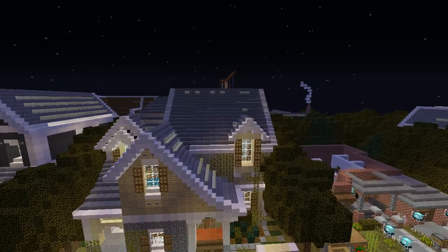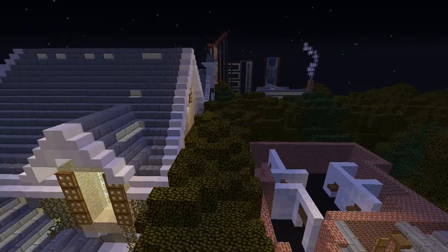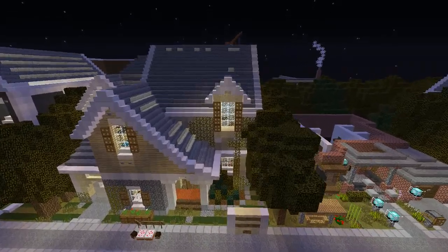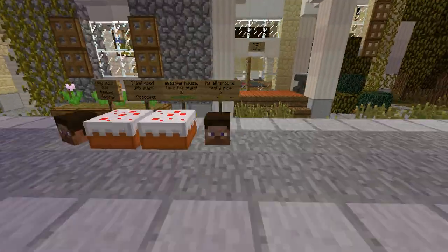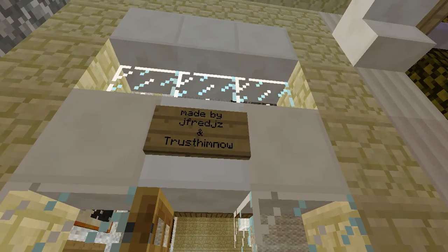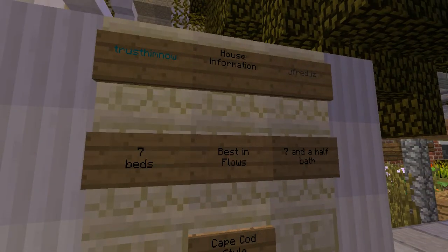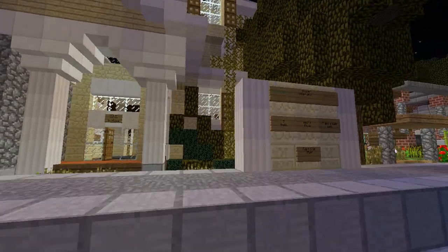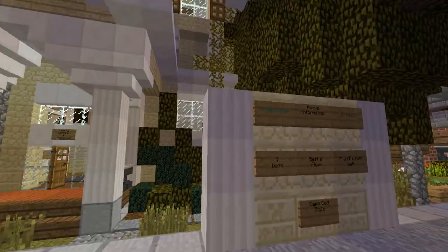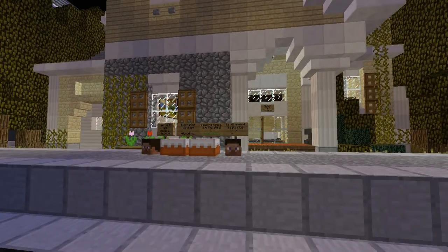Hey guys, Punch Dude here. Today we are doing a showcase on the World of Cruella server. I found this house today — I'll leave the warp in the description... actually no, I won't because I forgot it. I haven't been doing videos a lot because my mic broke, but I just got a new one today, which is awesome. We are going to tour this house and I will be making this a series.